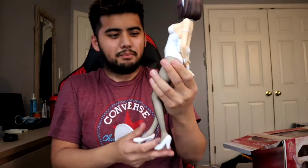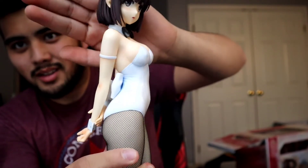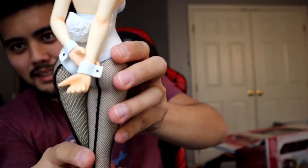Oh my god. It has some heft to it. The reason why the box is so much bigger is because this one-fourth bunny figure is standing up, as opposed to the Maya and Rem ones, which are actually kneeled down. Look at that. Oh! It's so... spicy!